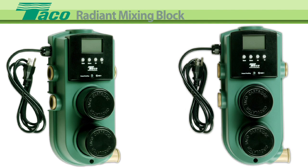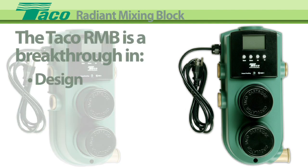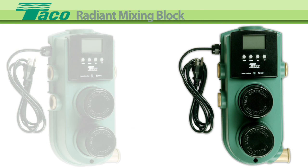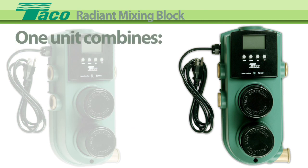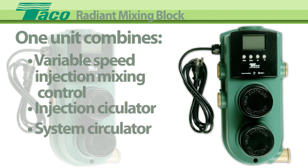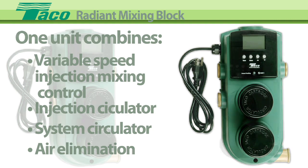The Tayco Radiant Mixing Block is a breakthrough in the design, control and installation of radiant systems. The RMB is a complete injection mixing system, combining a variable speed injection mixing control, injection circulator, system circulator and air elimination all in a single unit.